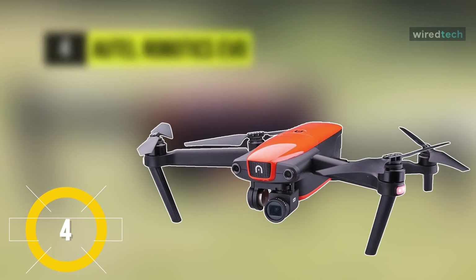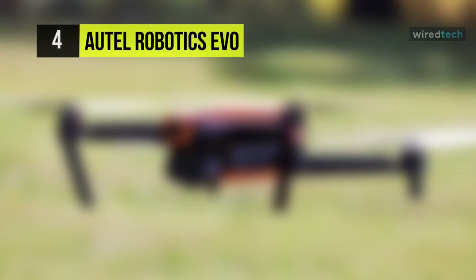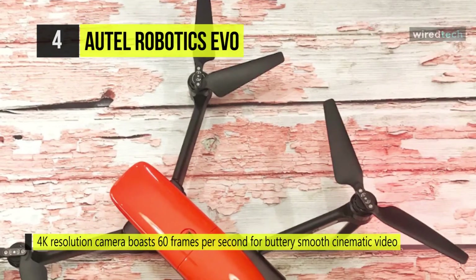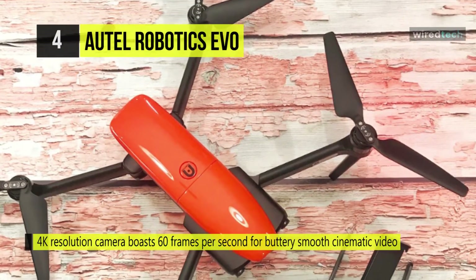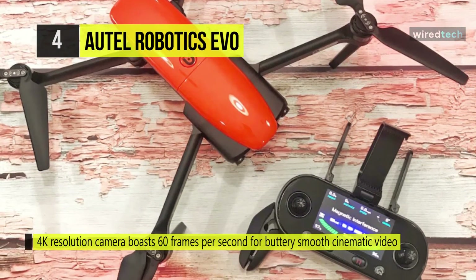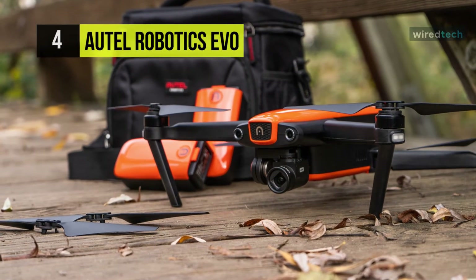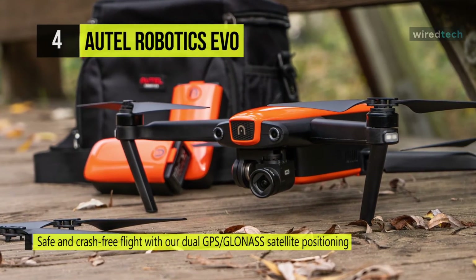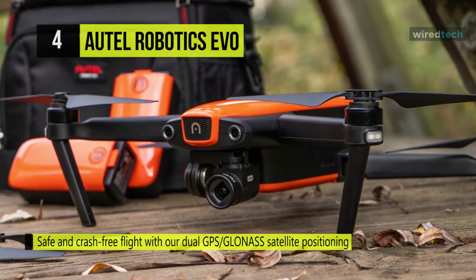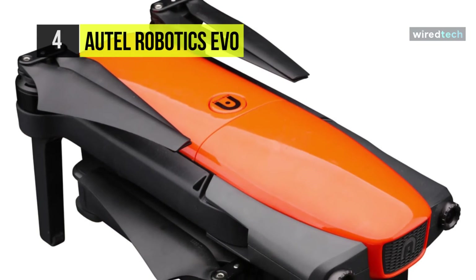Capture steady and sharp aerial videos and photos with the foldable Autel Robotics Evo Quadcopter. The built-in gimbal camera can record 12MP RAW or JPEG photos or 4K video up to 60 frames per second in H.264 or H.265 format to the included microSD card. Since the camera is balanced on a motorized 3-axis gimbal, videos will have a smooth, professional look. The camera can be remotely controlled to point wherever you need it. Its included remote controller can direct the Evo from up to 4.4 miles away and has a built-in 3.3-inch 720p OLED display for monitoring video.